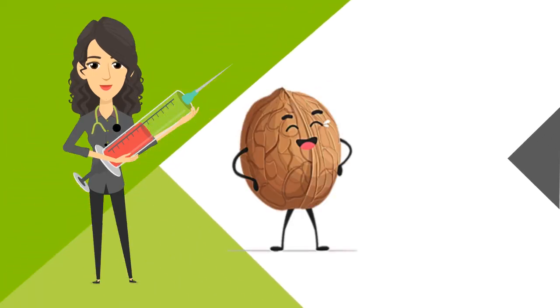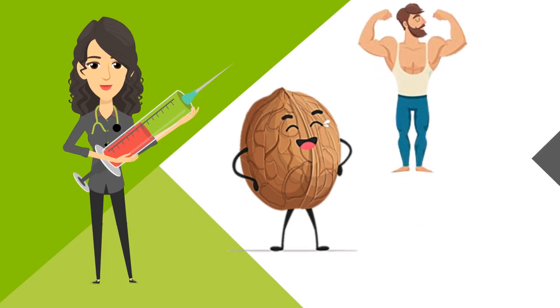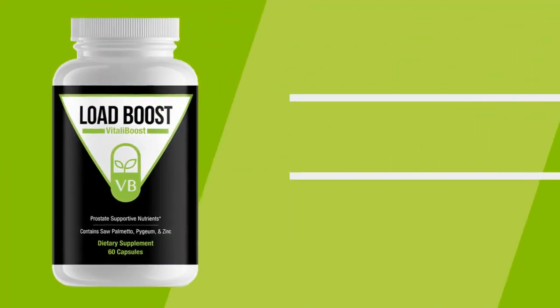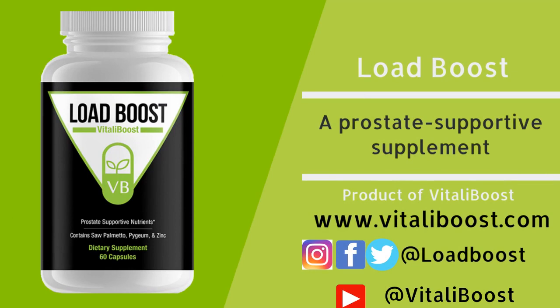For more information on how you can support your prostate and its goal to make you a healthy and strong man with healthy and strong little men, check out our Saw Palmetto and other supplement videos outlining the active ingredients in our flagship product, Load Boost. Thanks for learning with us! See you next time!